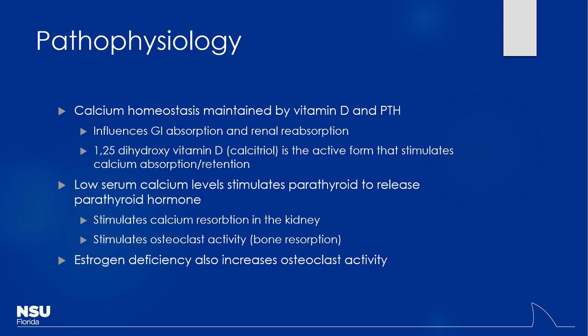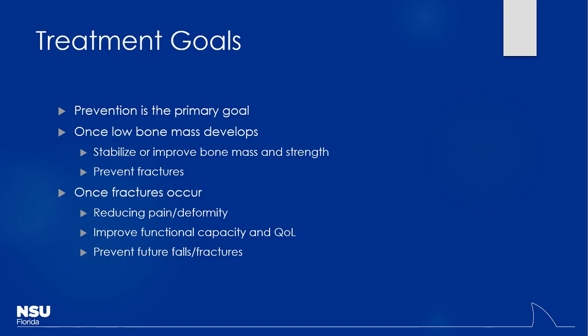Estrogen deficiency increases osteoclast activity, which is why we see a lot of postmenopausal patients develop osteoporosis. Obviously, prevention is the biggest thing — if you can keep bones strong and healthy from the start, you prevent a lot of fractures. Once a fracture does occur, we want to help restore function and prevent further falls. These patients have brittle bones, and if we put them on Lasix so they get up at night to urinate, they can fall. Antihypertensives causing orthostatic hypotension is another concern.